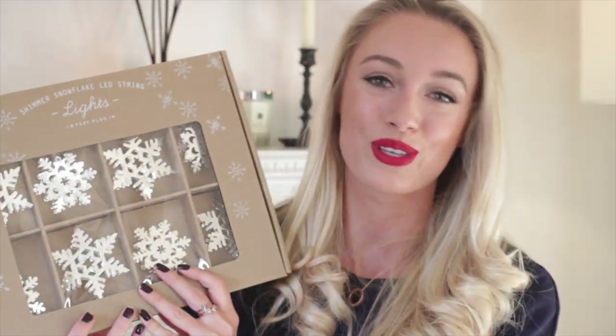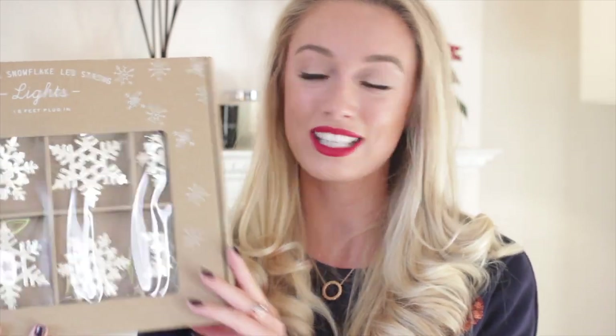I think where Anthropologie do their best is with the box sets like the one I showed you earlier. This one is a shimmer snowflake LED string light set and it comes in a beautiful presentation box - could be a really nice gift, maybe a housewarming. I thought this would look really elegant perhaps around the fireplace or around one of the mirrors in the house. It's very classic and simple, and this kind of thing is not going to go out of fashion - it's the kind of investment piece I know I will use Christmas after Christmas.